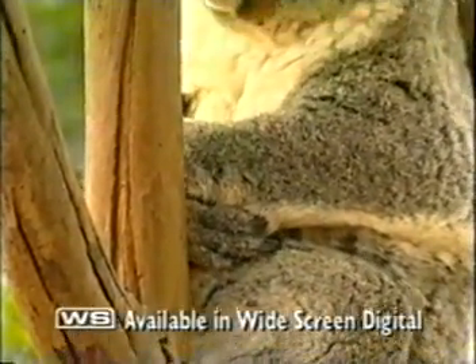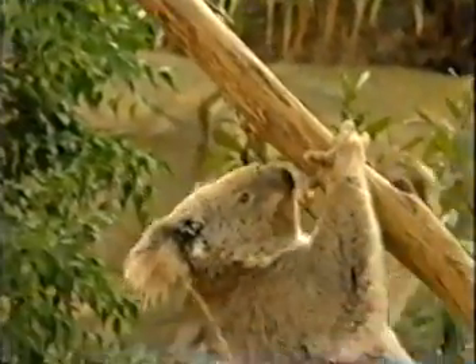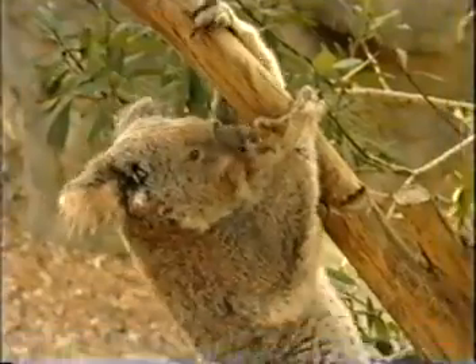The beautiful koala, one of our Aussie icons. People from all over the world come to see them. It seems we just can't get enough of them. Or can we?